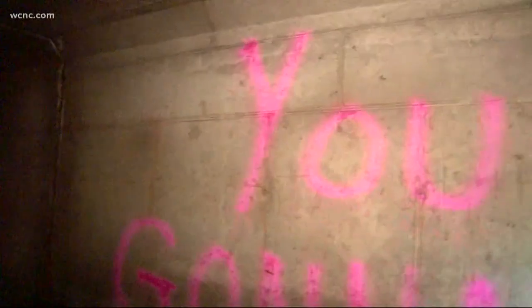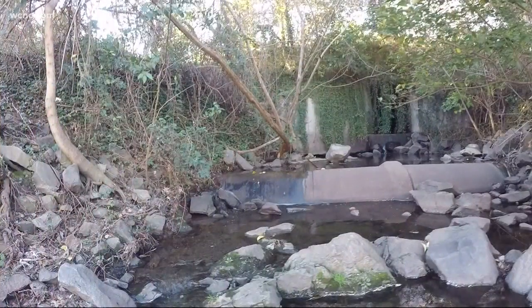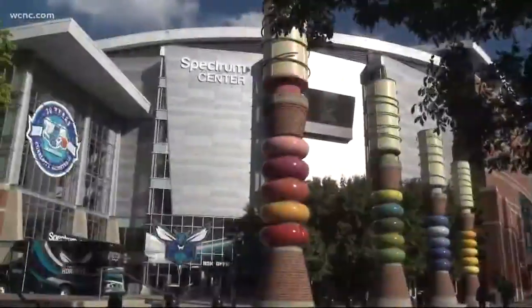The city's publicly available map shows this outlet leads near the Convention Center and NASCAR Hall of Fame. And we're not the only ones who know about it, evident by all the graffiti sprayed up and down the tunnel. There's also this one which, according to the city's stormwater maps, travels right in front of the Spectrum Center.